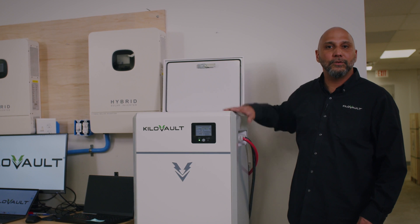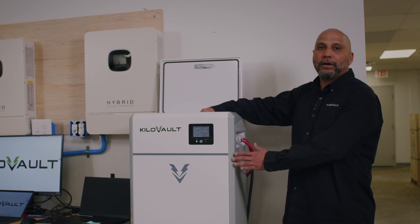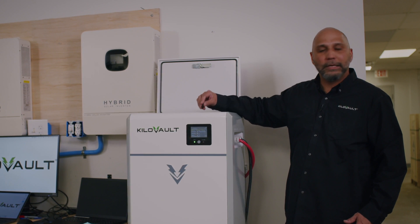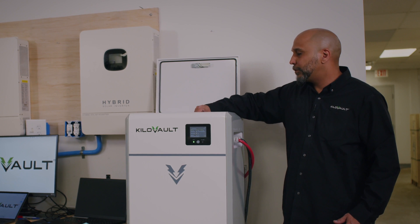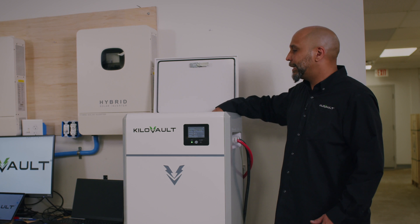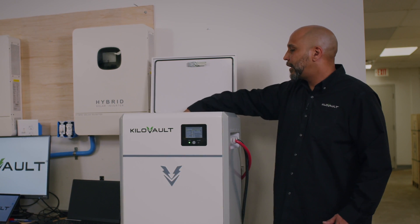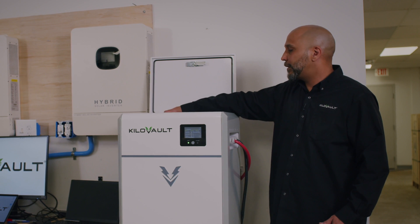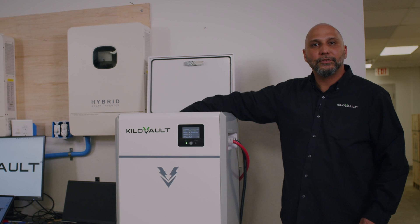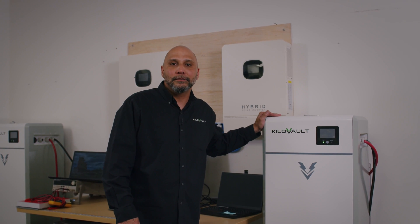If you ever need to find out if something went wrong with this unit — or if it just shut down or went into low voltage — there is a mini USB that allows you to view all the information. The top compartment also holds the BMS. There is a BMS with a couple of flashing lights indicating that the unit is on and whether it is able to charge or discharge.